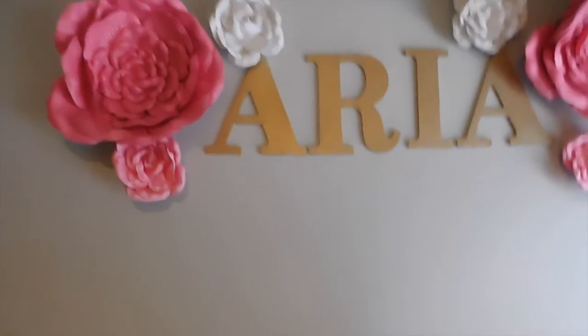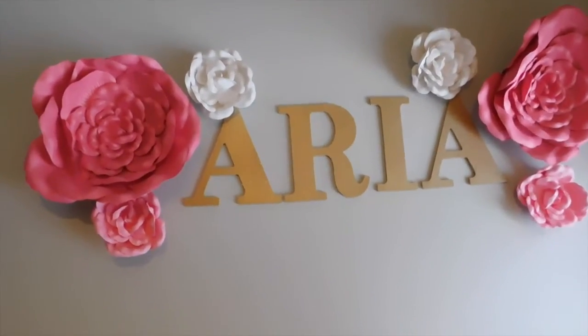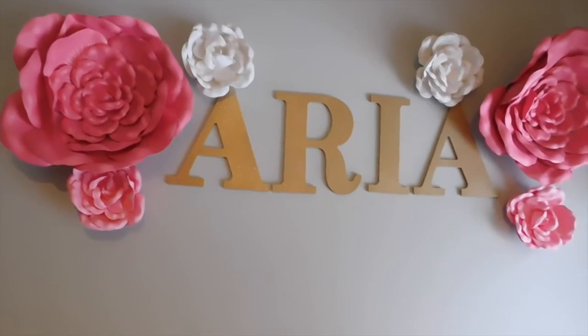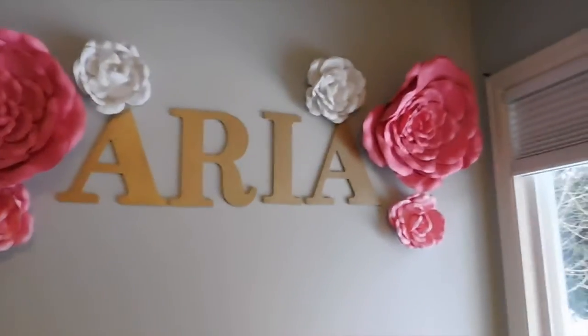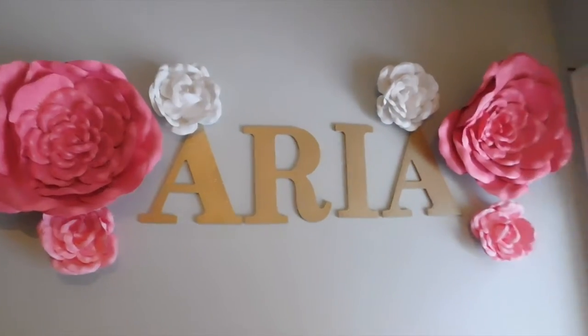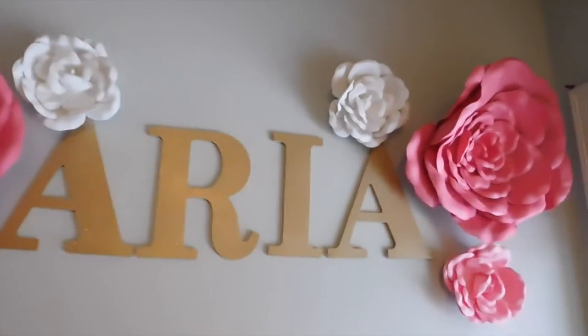Hobby Lobby — if you guys haven't been in there, I'm sure most of you have — they have a ton of different designs for alphabet letters, numbers, and just other fun symbols. I just got really basic cardboard ones so that I could do some spray paint of my own.